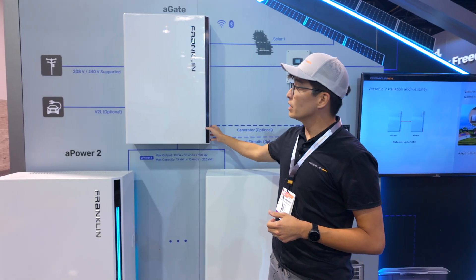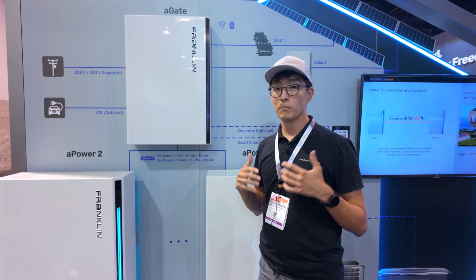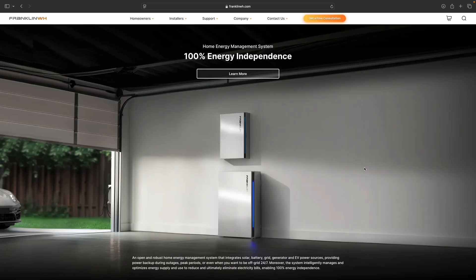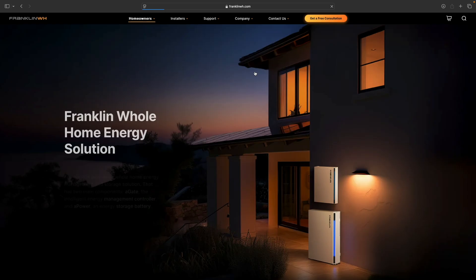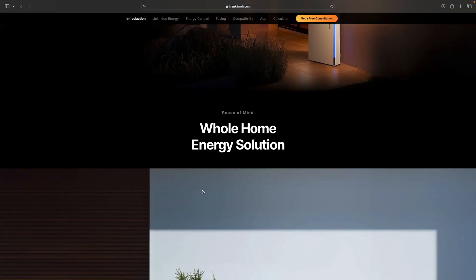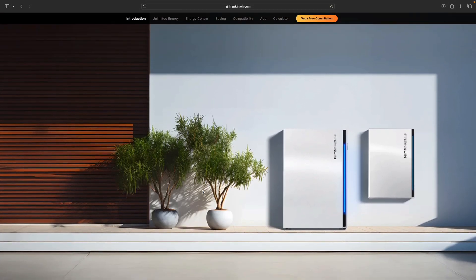Here we have the A-Gate, which is your multi-function load controller. You can connect your batteries and your solar. Our generator integration feature is probably the most popular feature — it was an unexpected hit. This system is PCS rated, which means you can also do main panel upgrade avoidance.